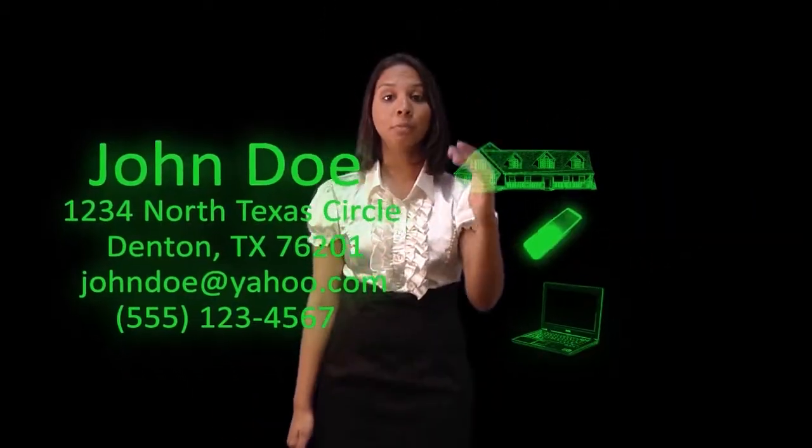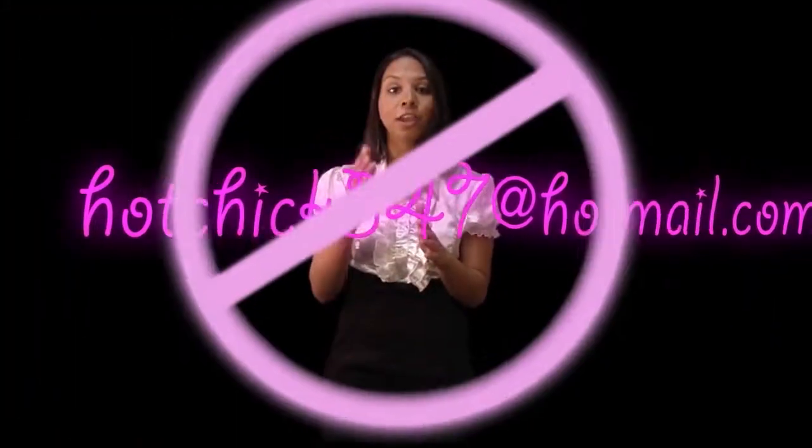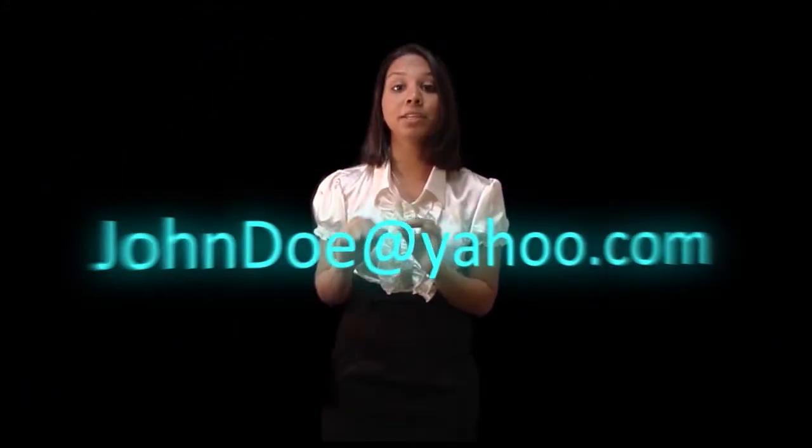Your address, your phone number, and your email should all be clearly visible to the employer. Your email should be professional — no 'hot chick 347' or something like that, but instead, johndoe@yahoo.com is perfect.